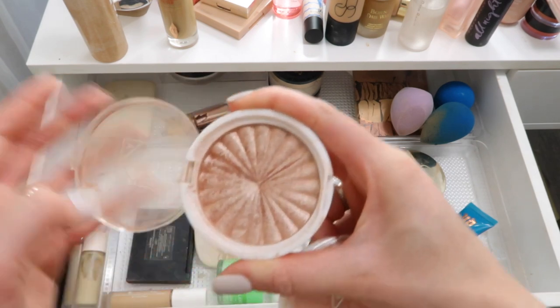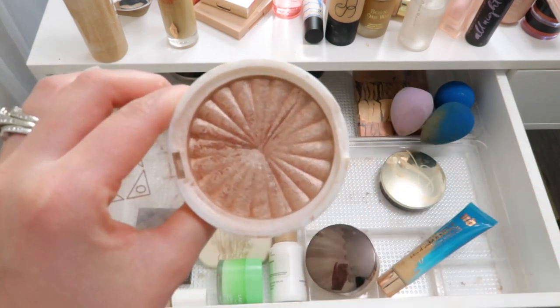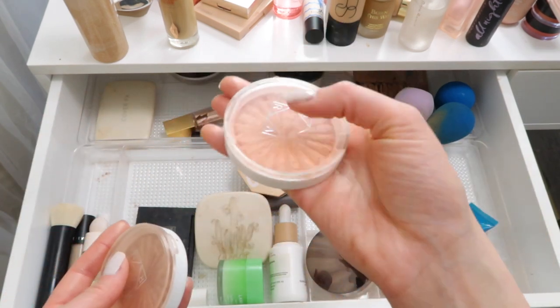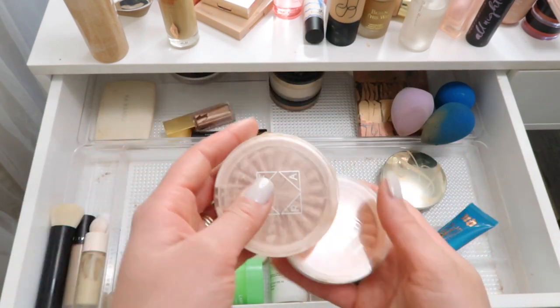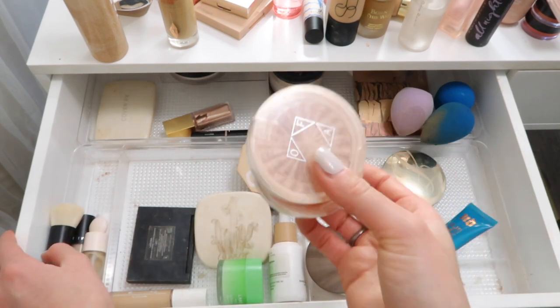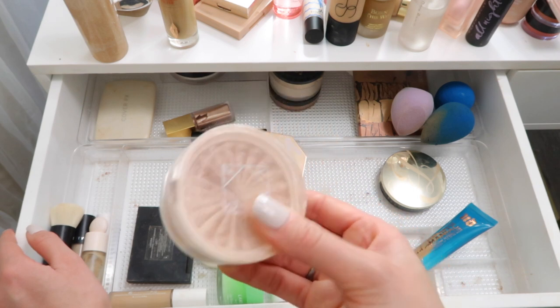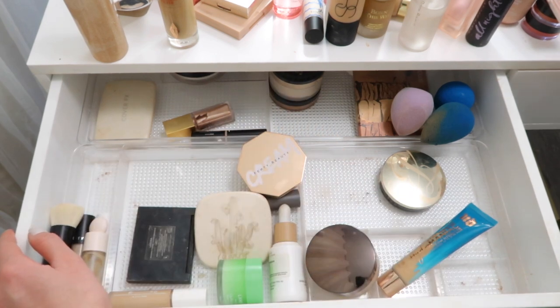I have a ton of highlighters in here. OFRA Blissful is my holy grail highlighter at the moment - I've used quite a bit of this and I'm almost hitting pan. Then this one is Soho - I don't wear this one as much, but I wear the OFRA one a ton. I'm kind of getting sick of wearing it every single day because I know I have some other beautiful highlighters, so I'm going to put these away, but I just love the OFRA highlighter formula.